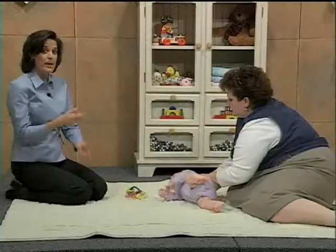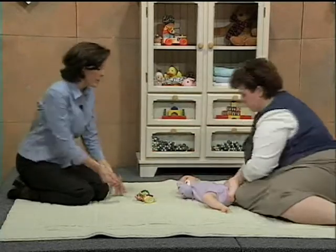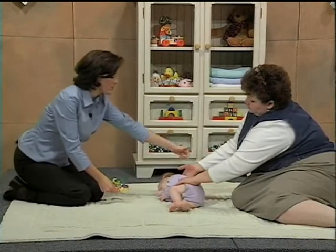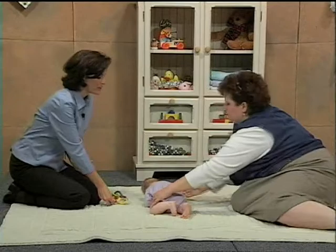If you're having difficulty with the baby rolling over after you've pulled down on the hip and tickled the tummy, you can try one more thing: use your other hand just under the armpit to help lift the baby over just a little bit.